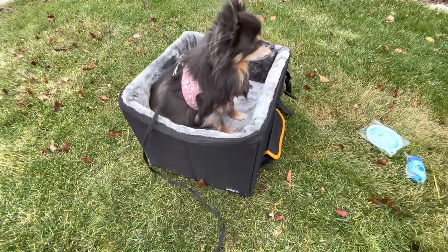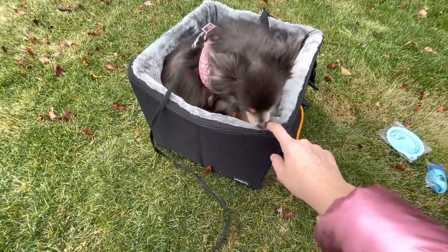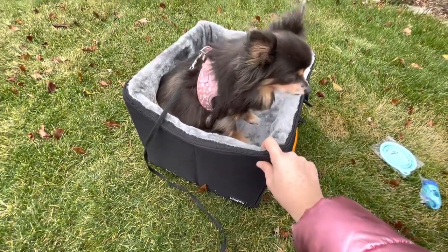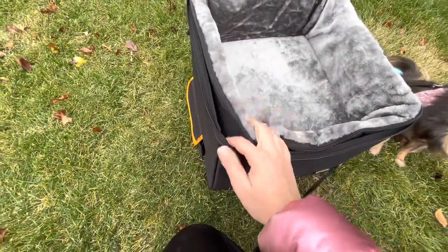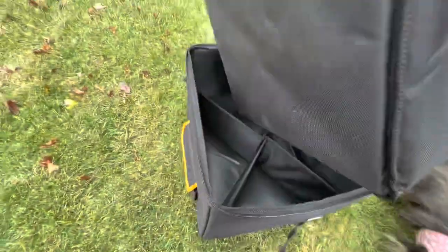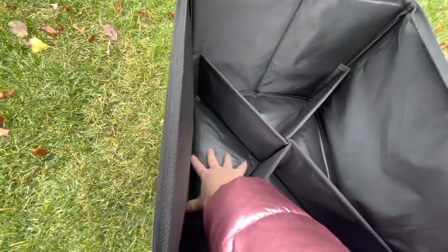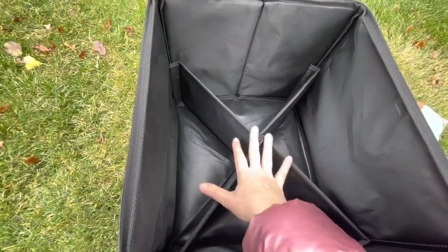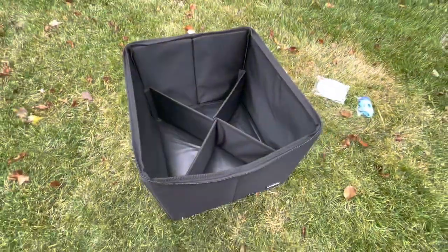Speaking of storage, I'm actually going to use the inside of this for even more storage. When you unzip the bed from the container, you can pull it out and there is all of this extra room down here that sits under the bed. I might put extra treats, toys, and stuff like that in there. I love that.